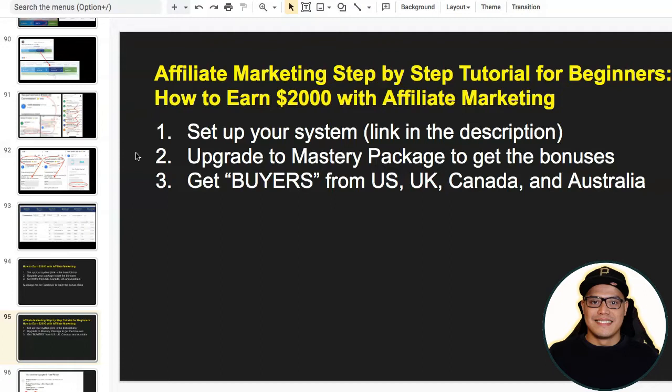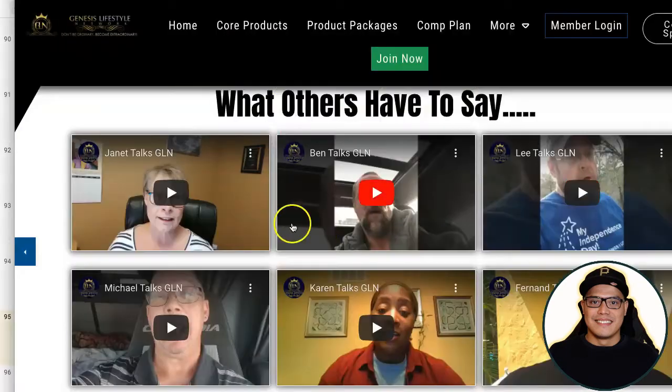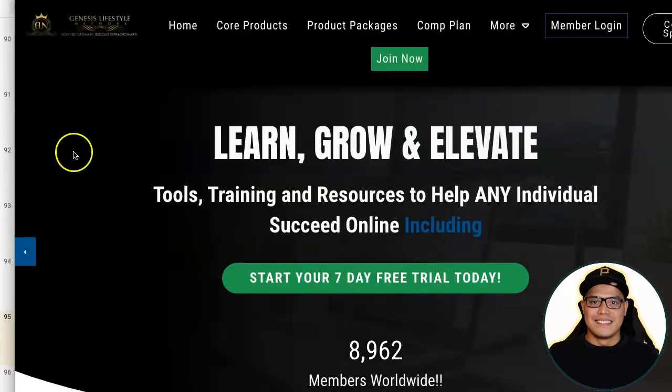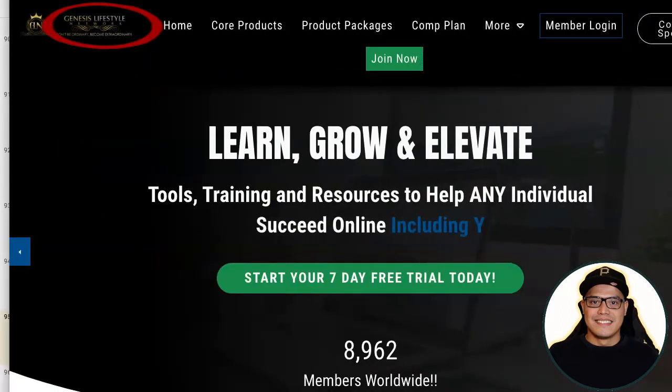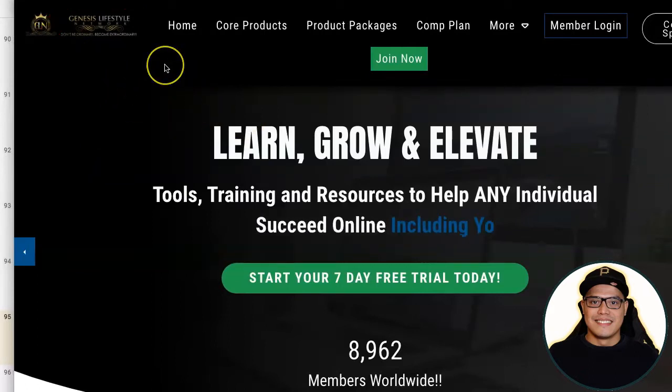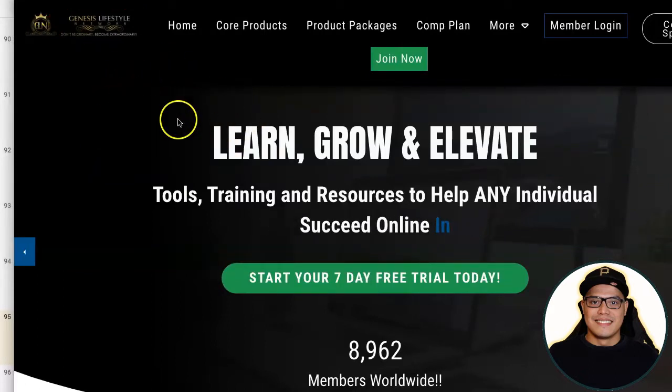To get a copy of the system, the link will be in the description of the video. When you go to the website, the name of the company is called Genesis Lifestyle Network, and this is the name of the system as well. When you go to Genesis Lifestyle Network, this is what you will see.